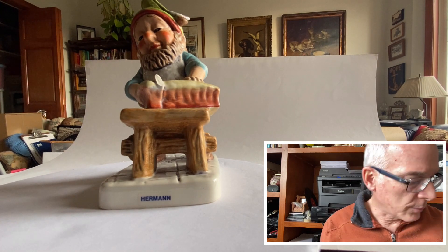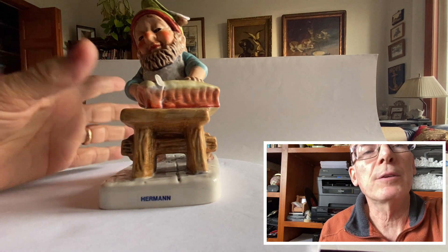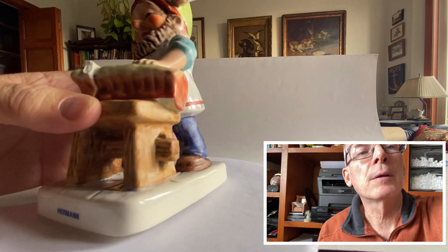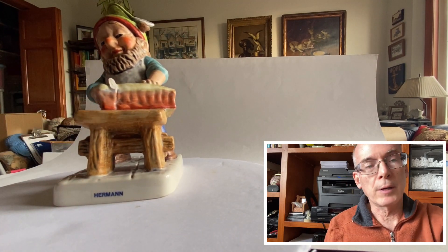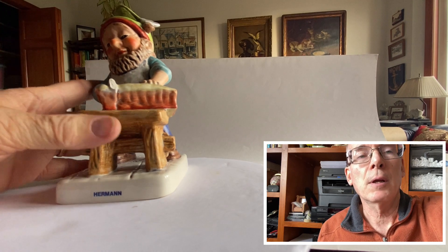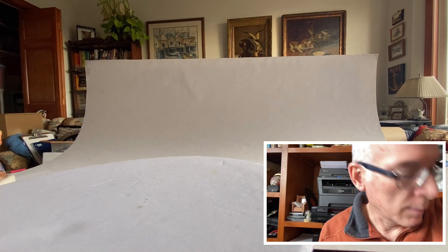I was going to look up the value before I did the video, but I didn't get to it. He is in perfect condition — no nicks, no chips, no missing paint or anything. This was just as I was getting ready to check out; I was walking past the bin and kind of broke the rules and reached into this bin and grabbed him out of there.